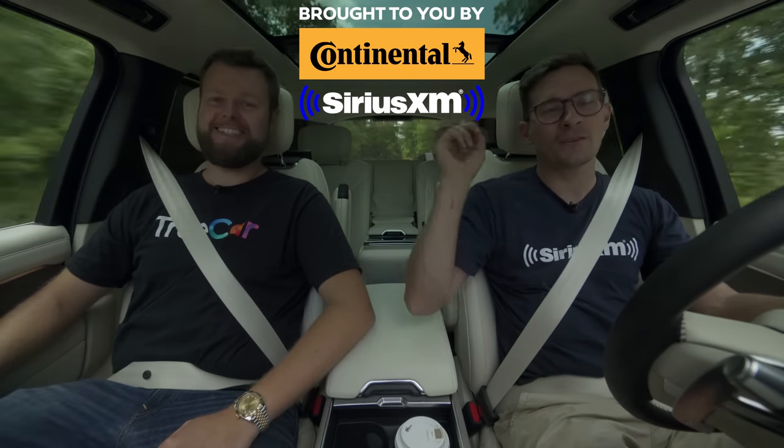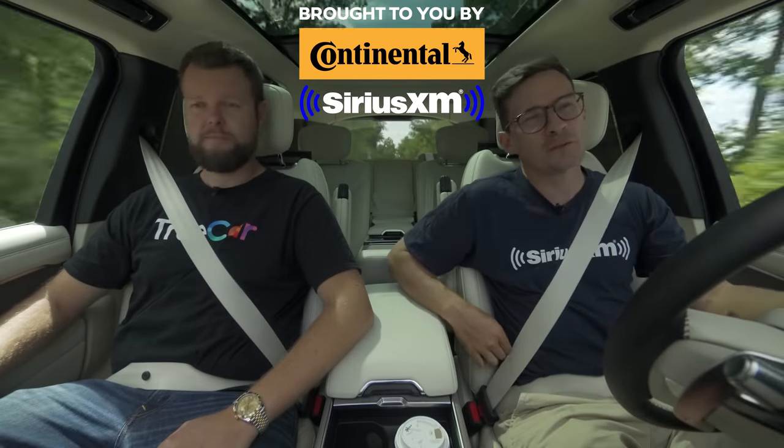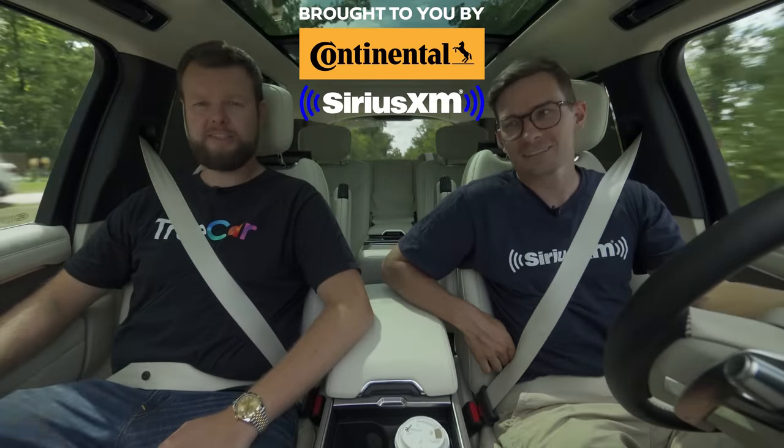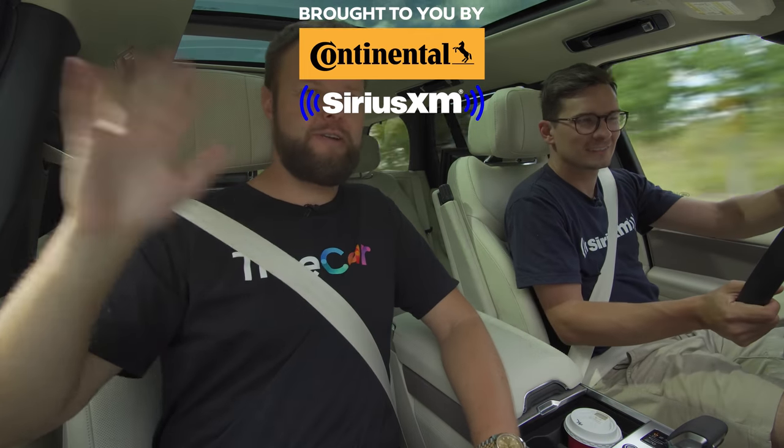Thanks for watching. Before we go, make sure you hit up Continental Tire - use the link below to find what your Continental recommended tire is. ContinentalTire.com. Thanks guys, see you next week.